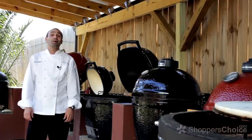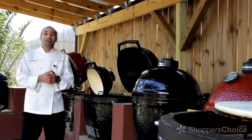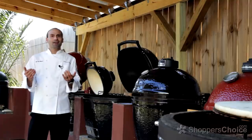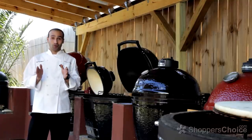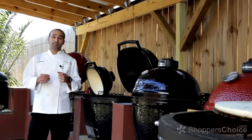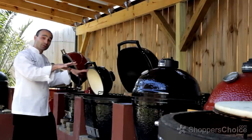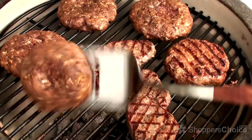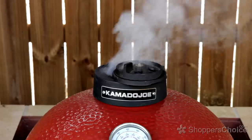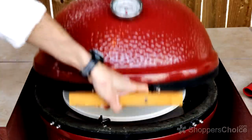Hi, I'm Chef Tony Matassa. When I'm out at our storefront on Saturdays, if I'm anywhere near this area and customers come by, they always say, 'Hey, is that one of those Big Green Egg thingies?' And I have to answer, sort of. Big Green Egg is a brand of Kamado, but what these are are Kamado-style cookers, and what they really are is the most versatile smoking, grilling, roasting, baking, searing, low and slow smoking and cooking unit on the market today. Let me show you why.